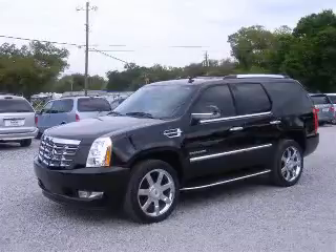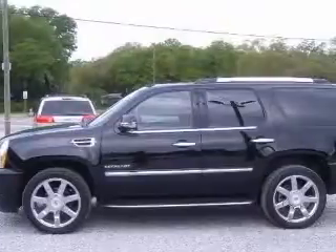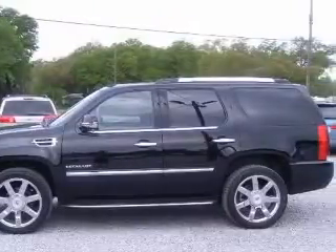We are proud to present this excellent 2020 Cadillac Escalade. This Escalade has a 6.2L V8 engine and an automatic transmission.